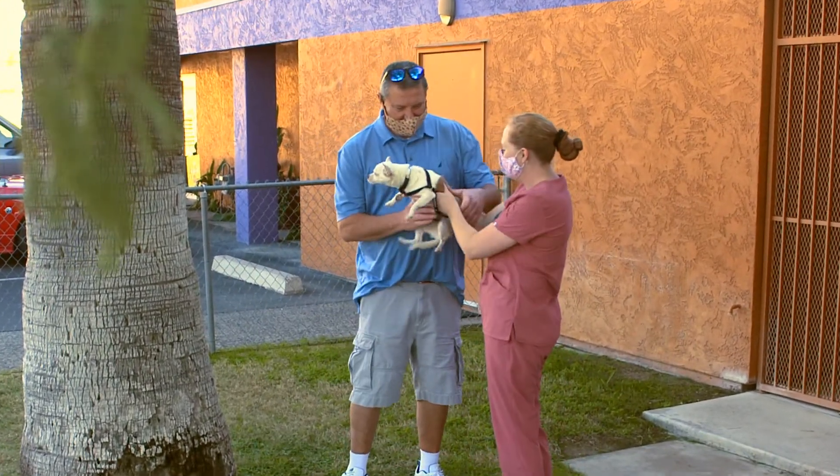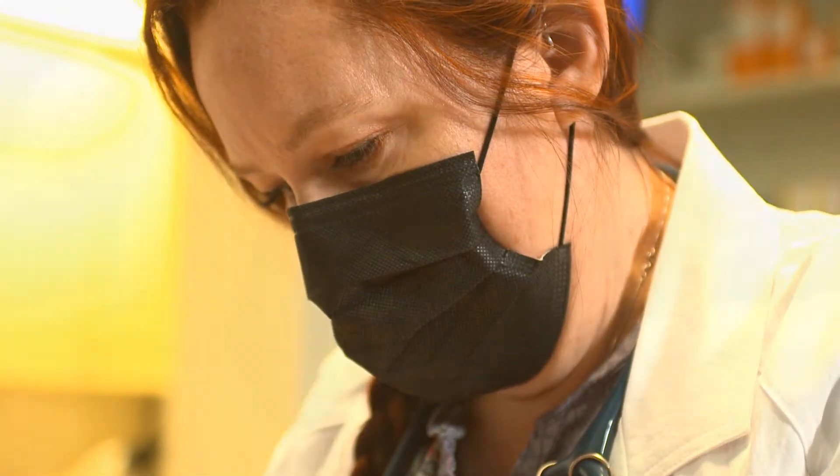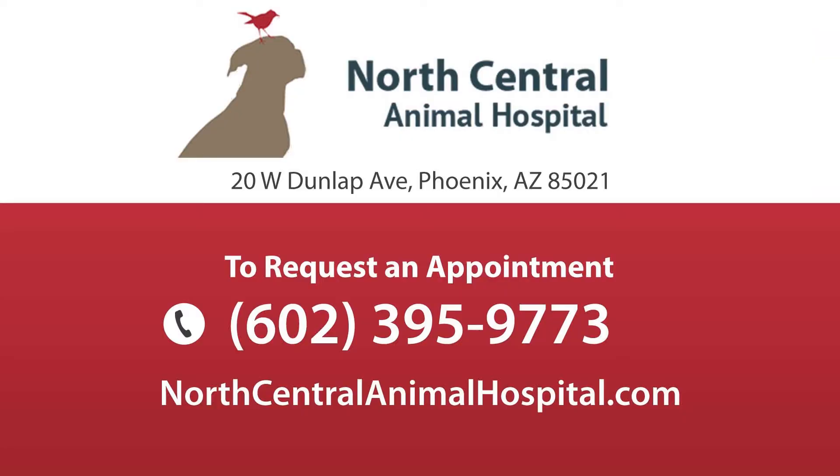From the moment your loved one arrives to the moment they're ready to go home, our experienced and loving staff will treat your member of the family just like their own. We're North Central Animal Hospital. Have we seen your pet this year? North Central Animal Hospital is here.